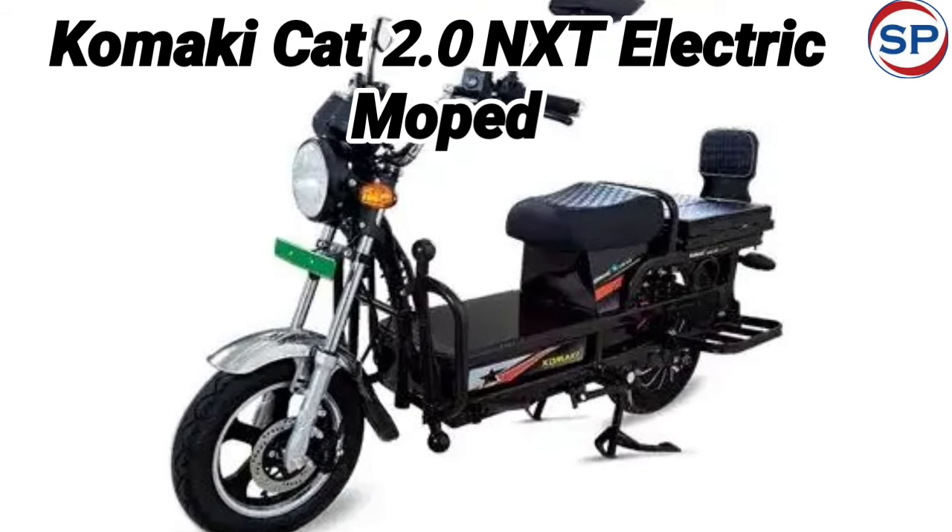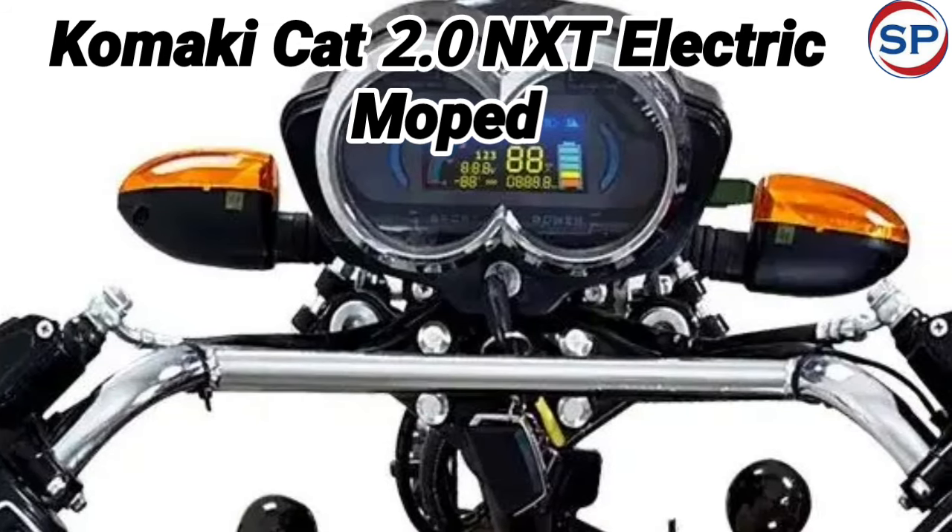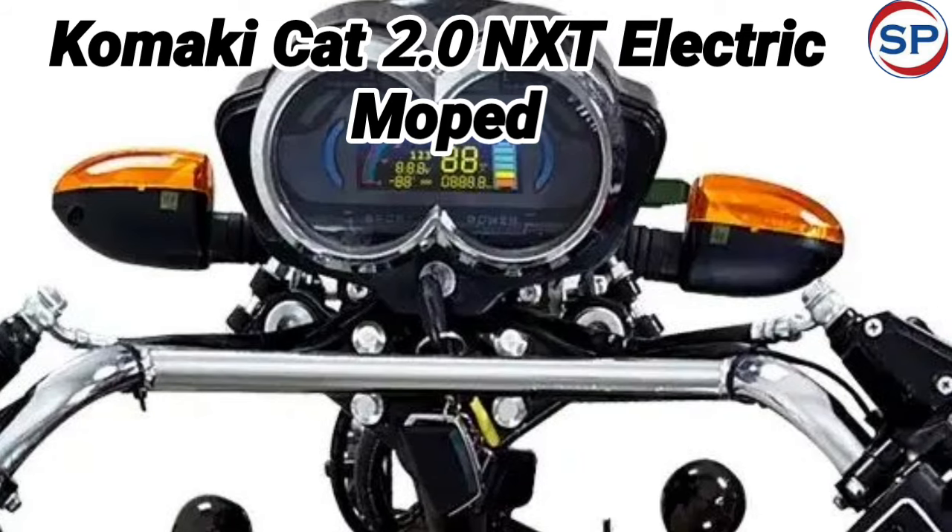It has convertible seating and is based on an iron frame. The new moped is designed with the goal of last-mile delivery operations and is capable of carrying a load of up to 350 kg.